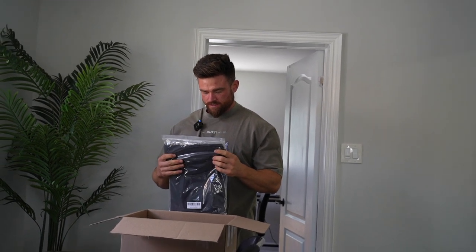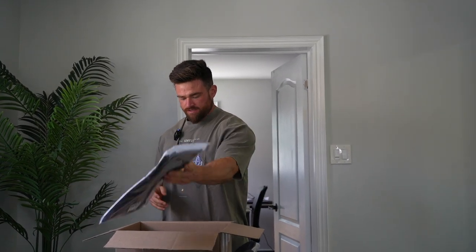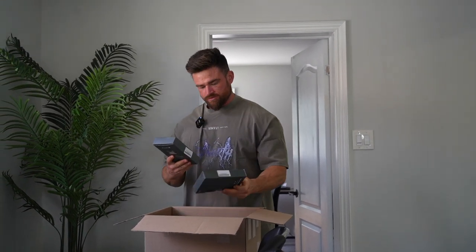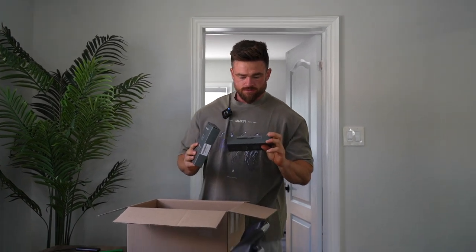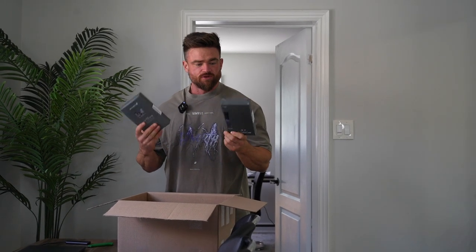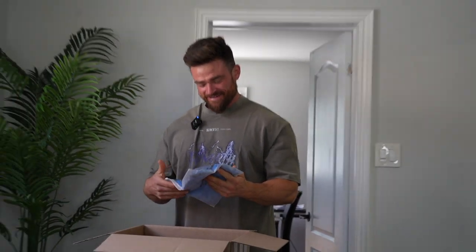We got another oversized tee. We got a couple of pairs of boxers — two packs. Perfect for me. Two packs of underwear. They're both underwear or like boxers or whatever. Brayden, give the people what they want — try the boxers.